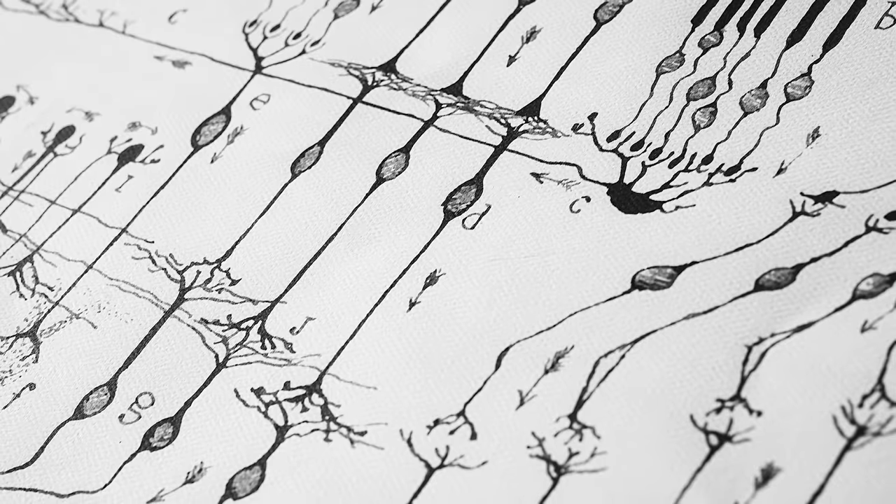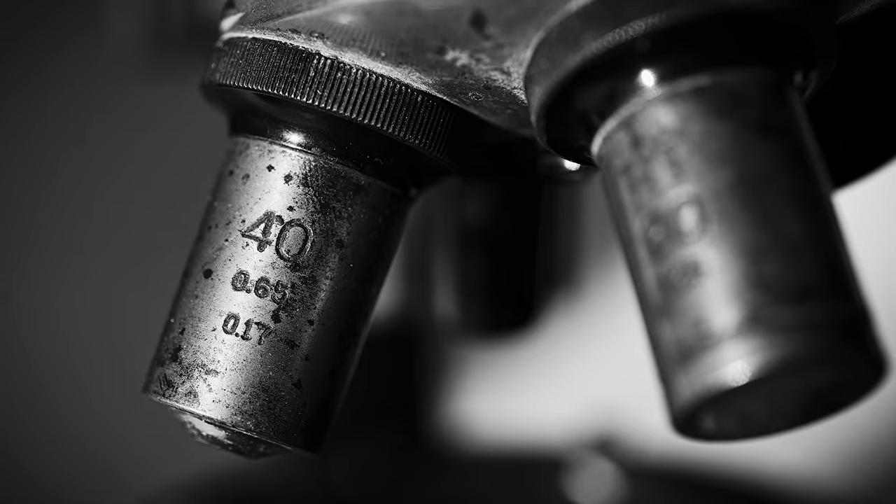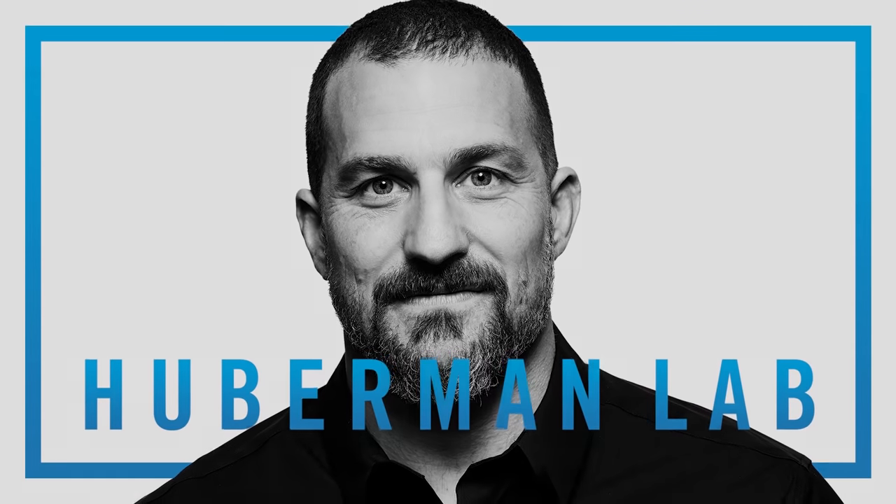Welcome to the Huberman Lab Podcast, where we discuss science and science-based tools for everyday life. I'm Andrew Huberman, and I'm a professor of neurobiology and ophthalmology at Stanford School of Medicine. This podcast is separate from my teaching and research roles at Stanford. It is, however, part of my desire and effort to bring zero-cost-to-consumer information about science and science-related tools to the general public.